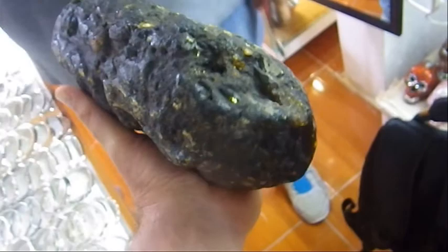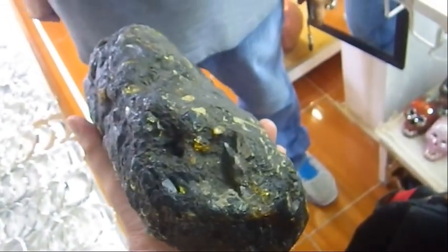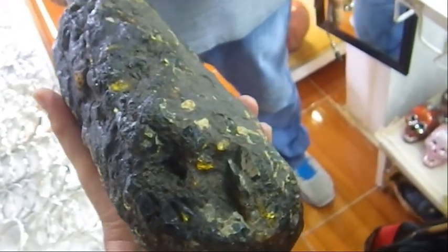The vendor confirms it's Chiapas amber, found underground. When asked how deep, they say eighteen meters — or maybe ten or eight meters. I better give it back before I drop it. I don't want to drop that.